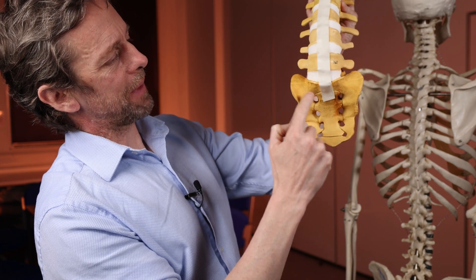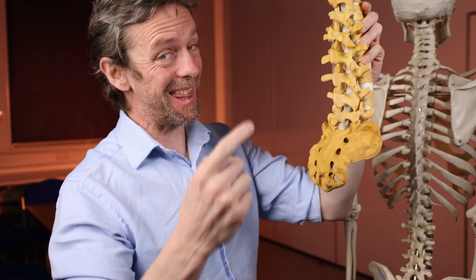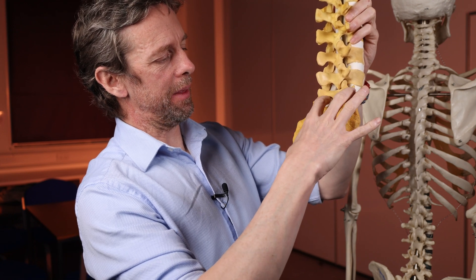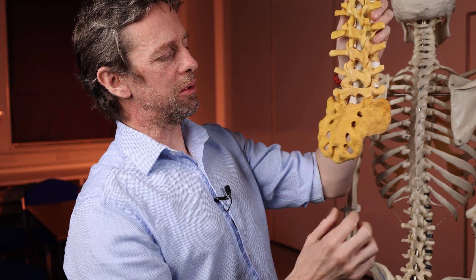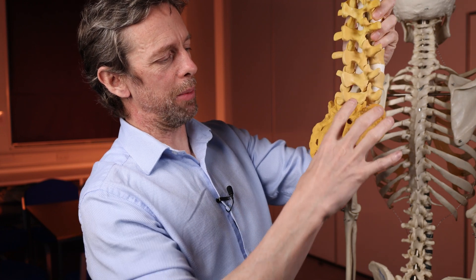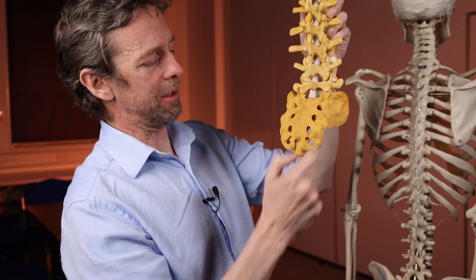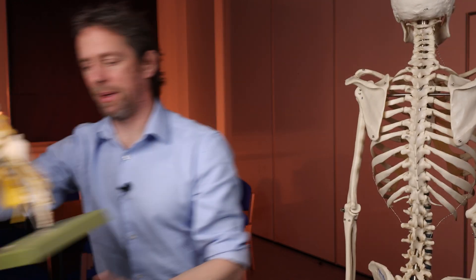The L5 vertebral body has an intervertebral disc between it and the sacrum. The sacrum is formed from five sacral vertebrae, which had little intervertebral discs between them too, and all of that ossifies. As growth finishes in late adolescence these bones start fusing, and certainly by your late 20s to early 30s all of them are fused into a single sacrum. We can see one, two, three, four posterior foramina on either side.